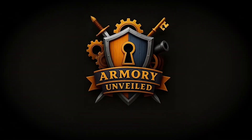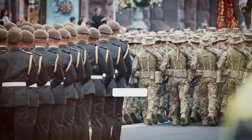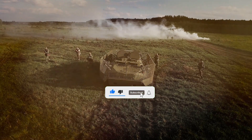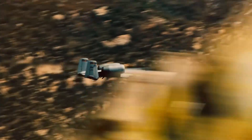Welcome to Armory Unveiled, where we dive deep into the world of military tech and strategy. If you're passionate about cutting-edge defense systems, legendary aircraft, and the future of warfare, you're in the right place. Don't forget to like, subscribe, and hit the bell icon so you never miss a mission with us.